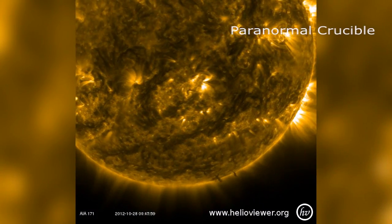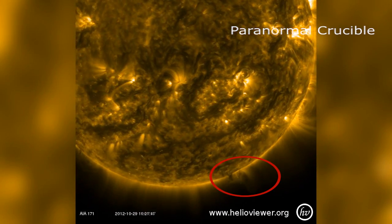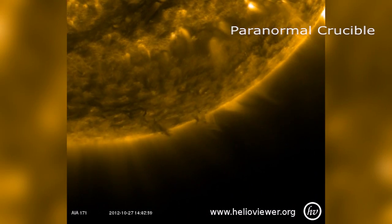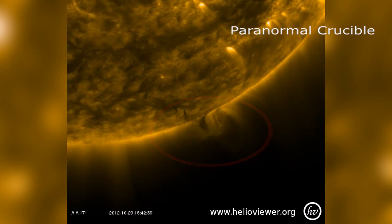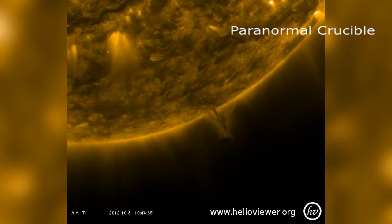A bizarre spherical shaped anomaly has been caught near the Sun's corona by the Solar Dynamics Observatory. As we can see, the object appears tethered to these massive filament tendrils. This could indicate that these bizarre objects are being manufactured by the Sun itself.